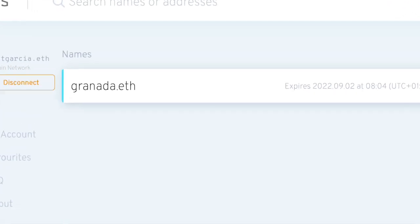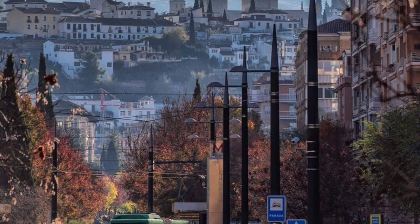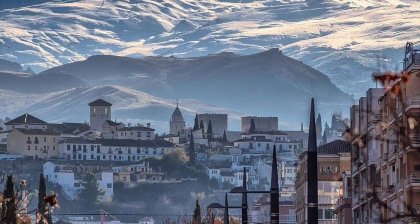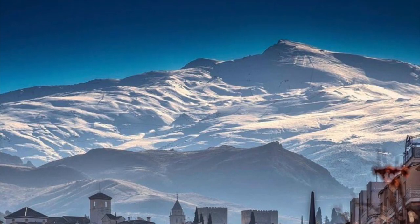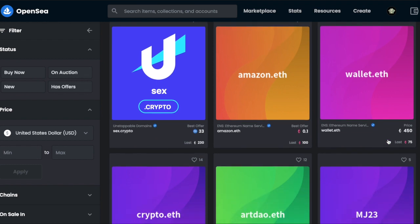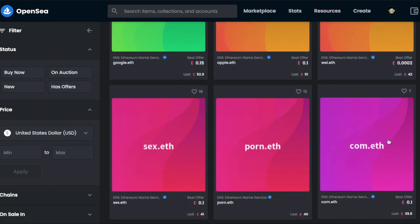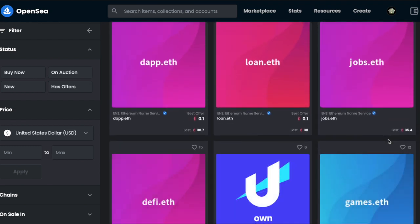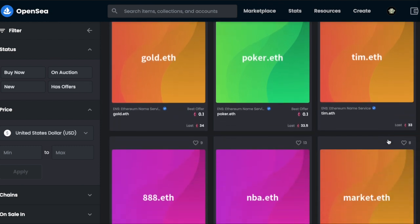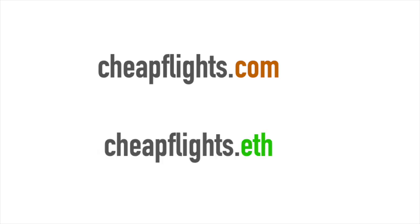And that's just for the unregistered domains, because many of the domain names that were already registered can still be purchased — you can buy them on the secondary market on OpenSea. But despite a significant number of domain name transactions, still few people have heard of crypto domains. Many of those who have can't really tell the difference between a traditional domain name like chipflights.com and a crypto domain name like chipflights.eth. So what's the difference then?